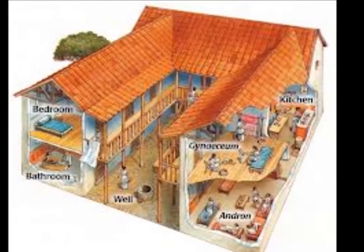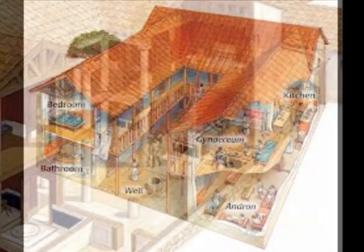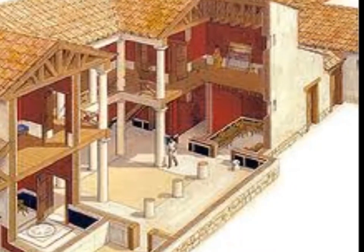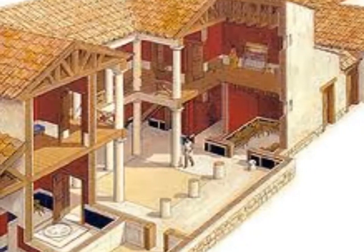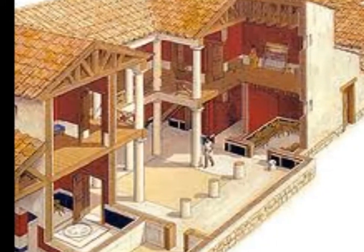Typical Greek houses had small rooms arranged in a rectangular plan around an interior courtyard. Others had an interior courtyard with a large rectangular hall that led to a porch. Outside of the courtyard were small rooms for serving, storage, and cooking.